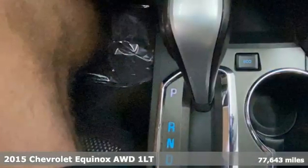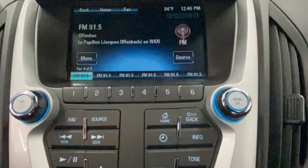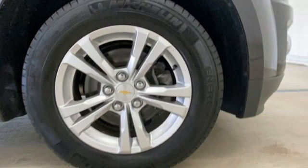This is a multitasker that doesn't compromise. Features include Ecotech Engine, Manual Tilting Steering Column, Bluetooth Wireless Audio Streaming, and Manual Telescoping Steering Column.